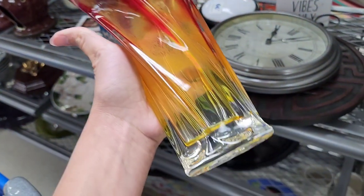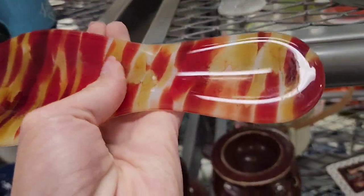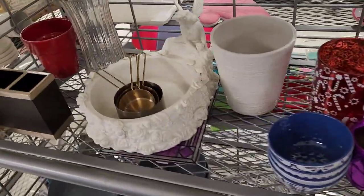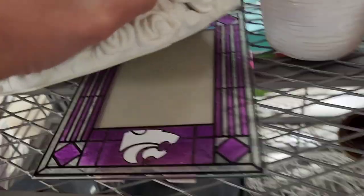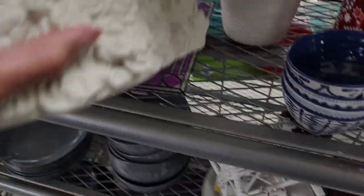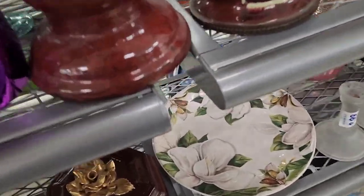$2.99 on that vase — it does say FTD floral, it's a cool vase, but the paint is coming off so I put it back. There's a little plastic watering can but it's all yellow and I don't know why. Measuring spoons $3.99 — I think that was a missed tag. This item is $17.99; it looks like a candle holder. It's Party Lite — that's probably why somebody put $17.99 on it. They must have done their research because Party Lite is a good resell brand, but it had to stay on the shelf.